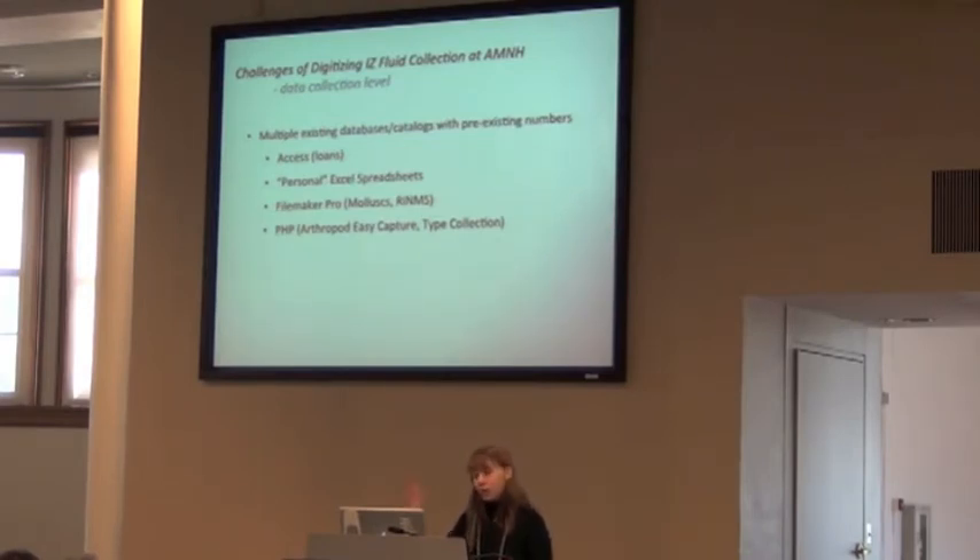We also have multiple existing databases and catalogs with pre-existing numbers. We have a loans database, personal Excel spreadsheets in people's offices, a FileMaker Pro database with some catalog information, and other databases. Some of this material is duplicated across these different databases because there has been no big general push to view this as a global, division-wide thing — especially since our division is now relatively new.